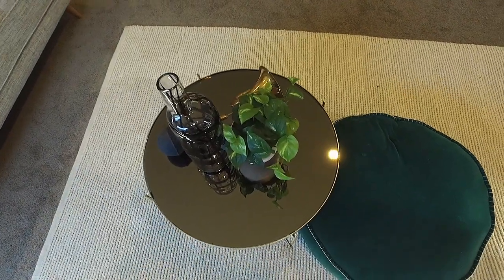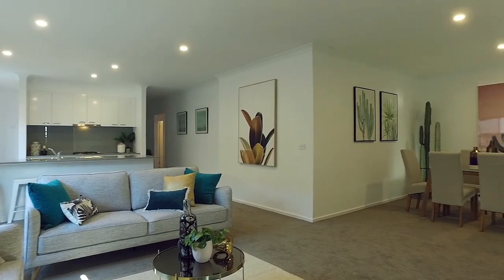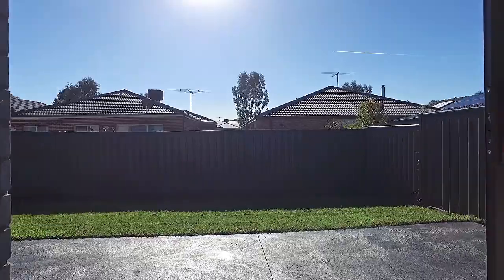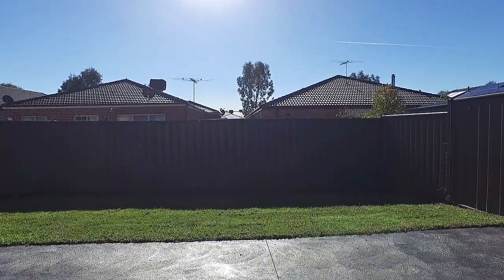Sit back and enjoy what this home has to offer. The living and dining areas are spacious in size and lead out onto the patio, providing the perfect setting for indoor-outdoor living.